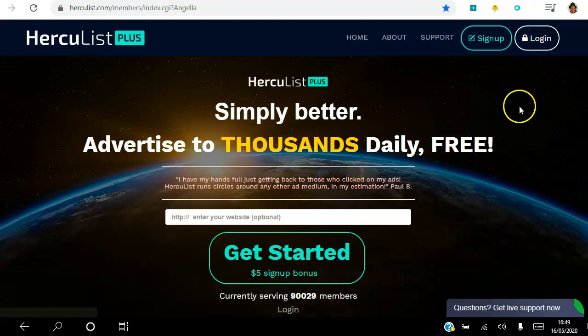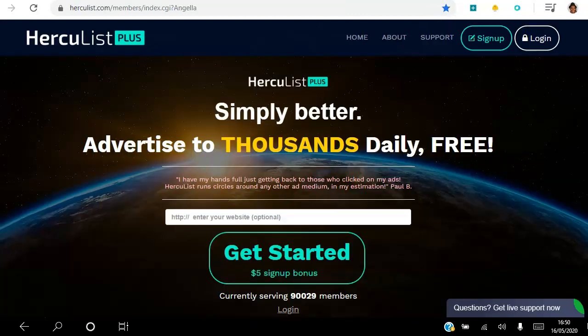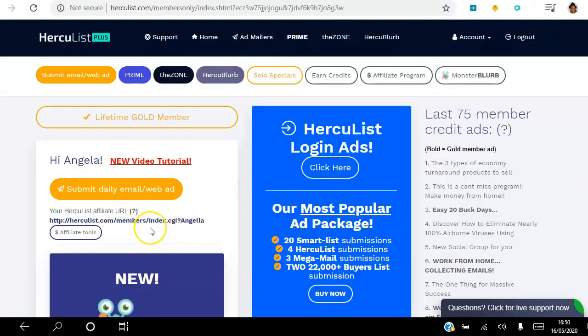Log into your back office and you want to end up on your dashboard. When you're on your dashboard you will see your affiliate link right there. All you have to do is copy that affiliate link and share it on social media, share it with anybody and everybody that you know.